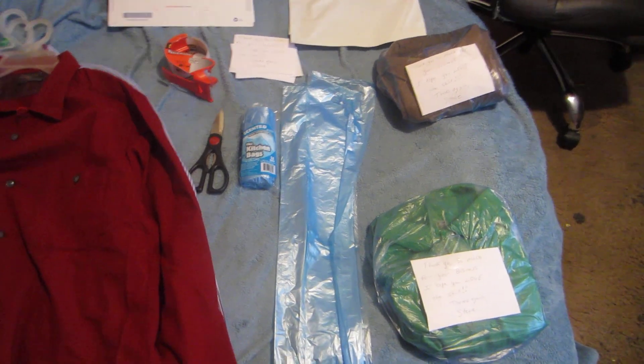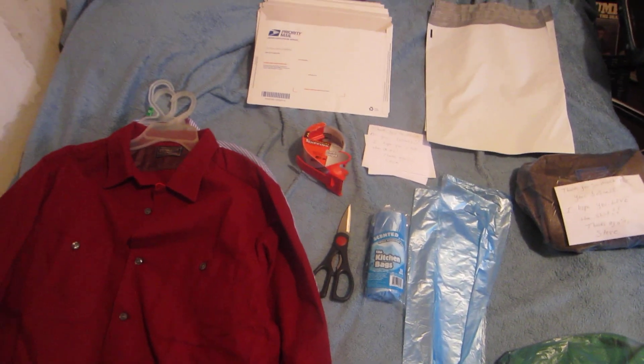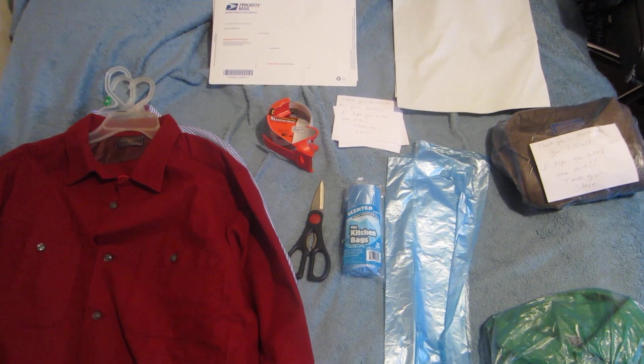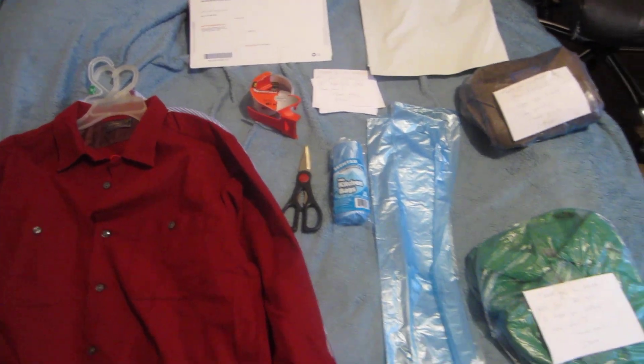The best way I've found is to ship based on weight. If you don't have a postal scale, you'll learn through experience. Shirts like golf shirts, polo shirts, and lighter t-shirts are usually less than 13 ounces. If you have a piece of clothing that's less than 13 ounces, you can ship it first class mail.